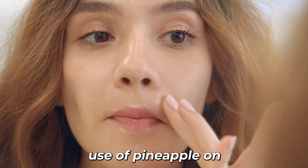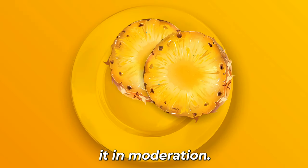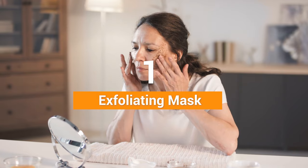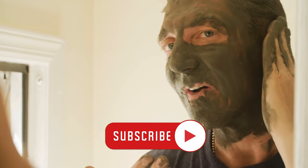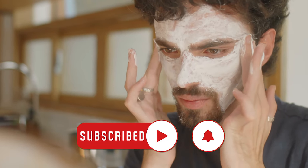Additionally, excessive use of pineapple on the skin can cause sensitivity, so it's best to use it in moderation. Number 1: Exfoliating Mask. Let's delve deeper into the first use of pineapple for skin beauty, which is using it as an exfoliating mask.